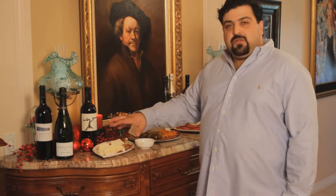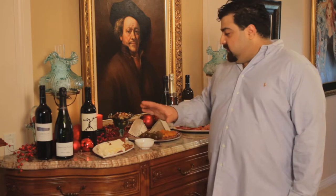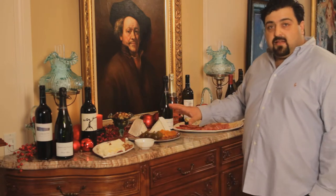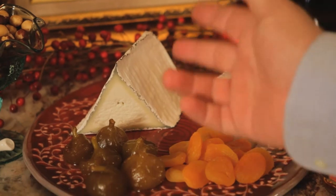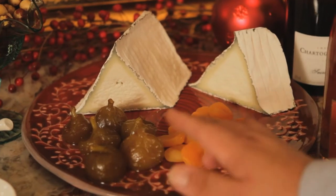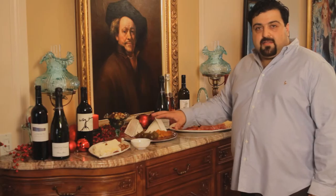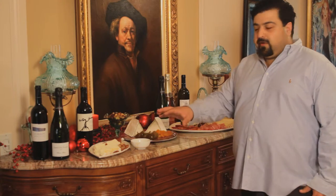So here we have a sweet, nutty, soft, and sensuous cheese. Next we're going to go into something tangy, which is goat cheese. This is a goat shepherd from Northern California. I'm going to serve it with fig jam and with dried apricots. It goes great and balances the tanginess and has a great juxtaposition with the nuts of the brie.